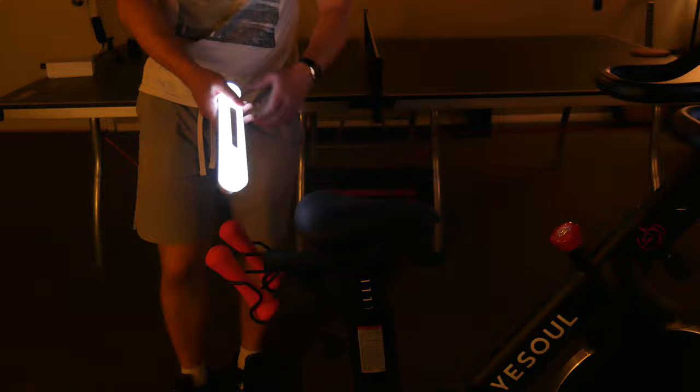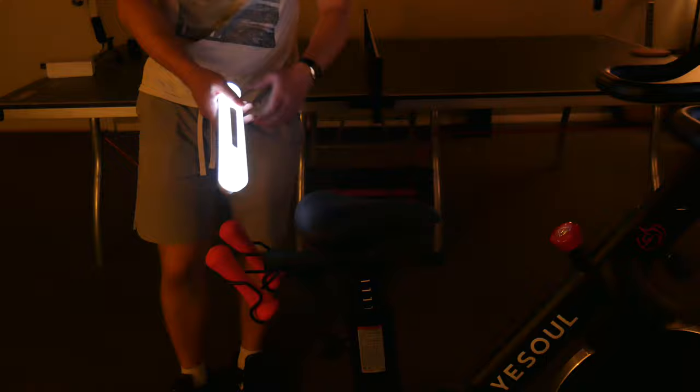That's it for the motion-activated light sticks. Thanks for watching this video — subscribe down below for more quality tech content and I'll see you in the next video.